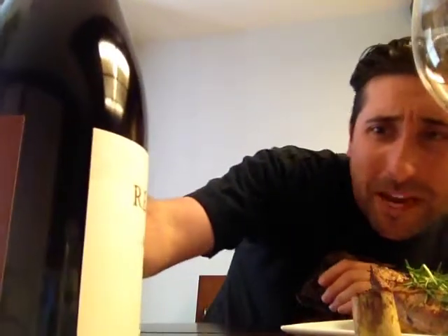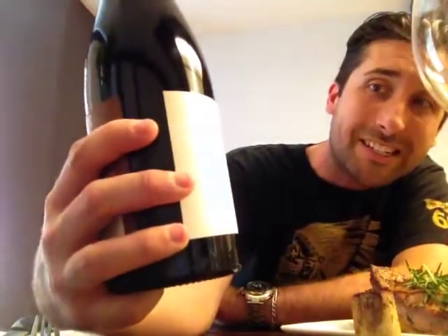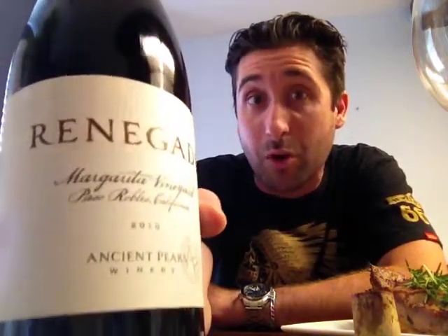Just the other day I was at Costco, and this wine right here caught my eye. This is the Renegade. It's made by Ancient Peaks Winery. This Renegade blend is made up of 51% Syrah, 25% Malbec, and 24% Petit Verdot. And this is from Paso Robles — it's a single vineyard wine from the Margarita Vineyard.